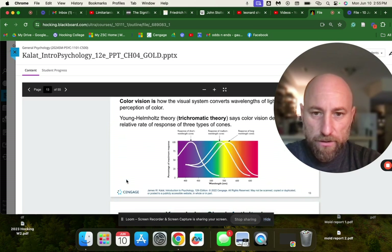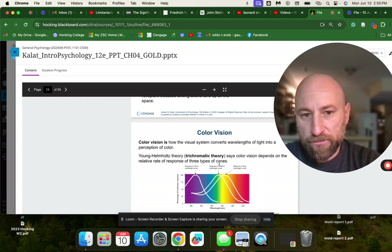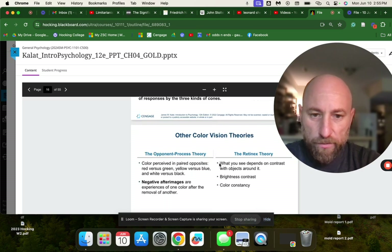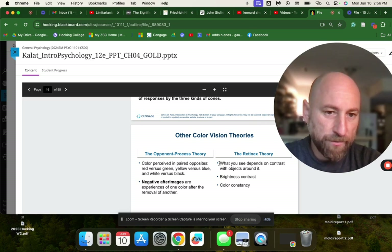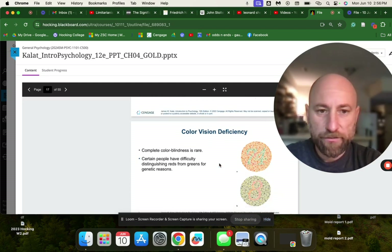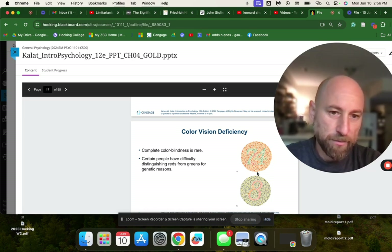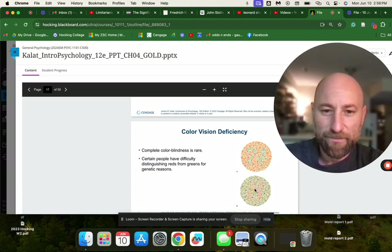We have a few theories of color. The Young-Helmholtz trichromatic theory says color vision depends on the relative rate of response of three types of cones. The opponent process theory says color is perceived in paired opposites: red versus green, yellow versus blue, white versus black. Negative afterimages are experiences of one color after the removal of another. The Retinex theory says what you see depends on contrast with surrounding objects — brightness contrast and color constancy. Complete color blindness is rare, but some people have trouble distinguishing colors, as illustrated by the Ishihara plates showing numbers within colored dots.